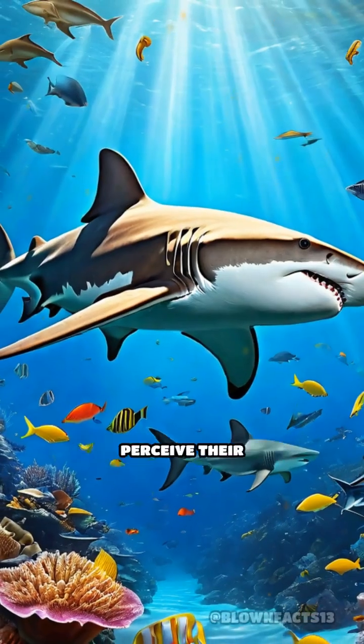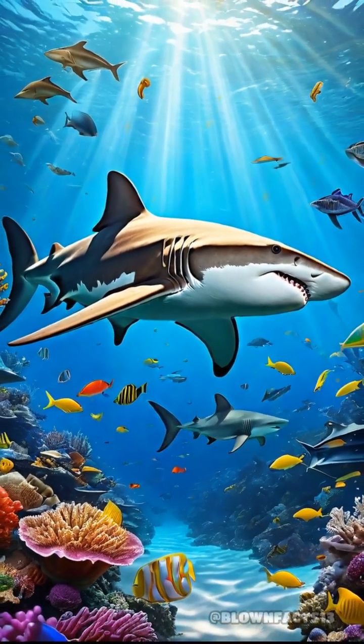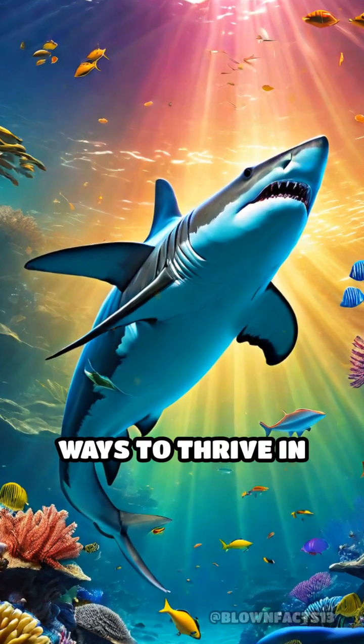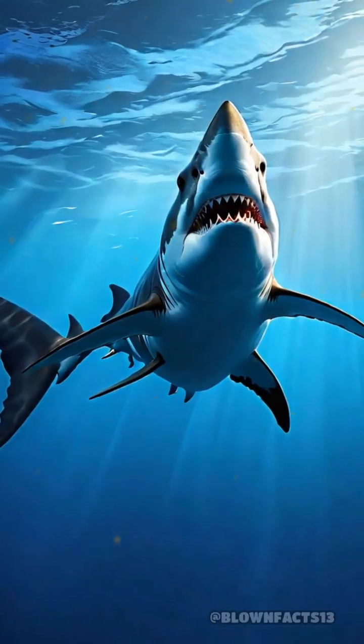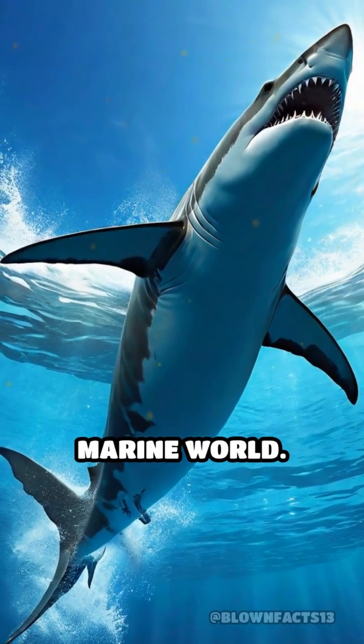This evolutionary marvel gives hammerheads a significant advantage when hunting, making them one of the ocean's most efficient predators. Their ability to perceive their surroundings in such a detailed way is a testament to nature's ingenuity, showcasing how species adapt in remarkable ways to thrive in their environments. Next time you think of sharks, remember the hammerhead's extraordinary senses that keep them one step ahead in the marine world.